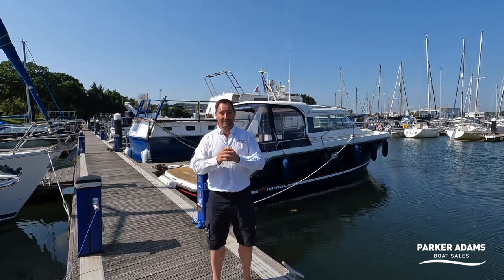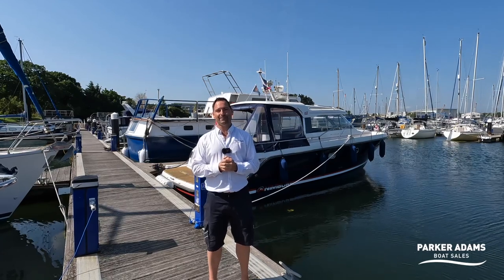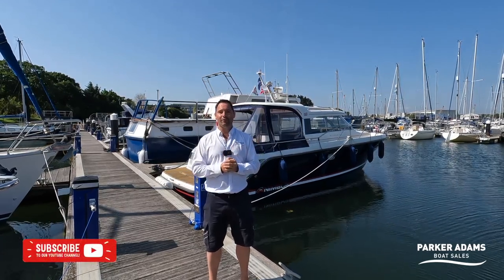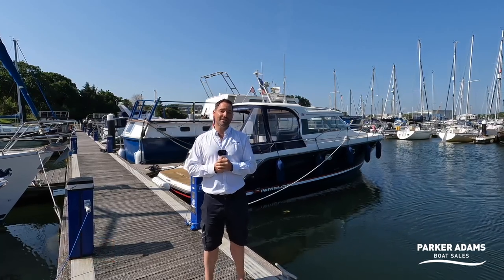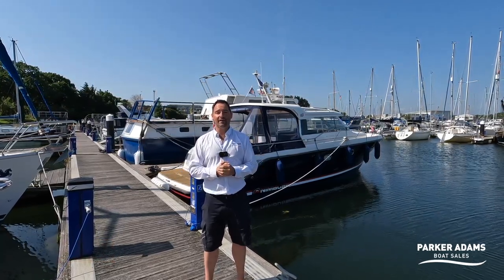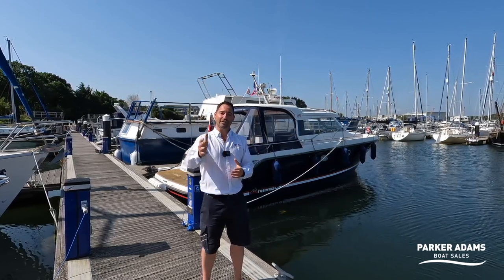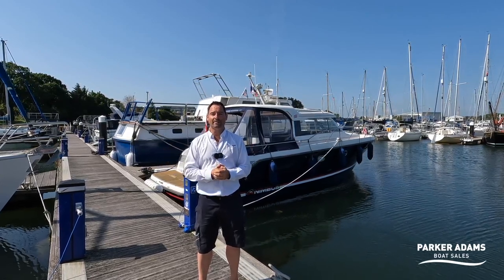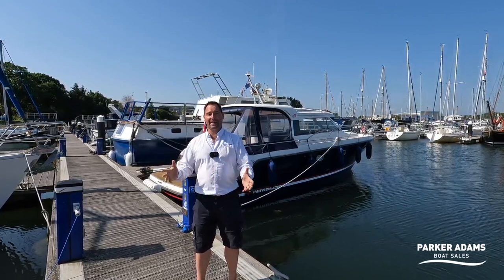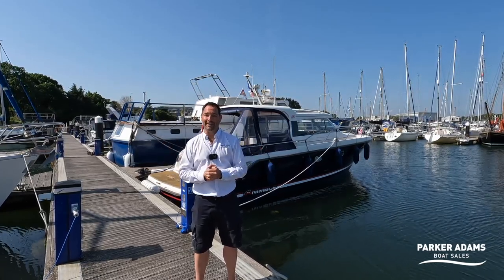This boat is absolutely in breathtaking condition and I'm really excited to bring you this boat. We're going to have a team of people working with Parker Adams to sail boats over here on the Isle of Wight. If you're coming across from the mainland we'll still be able to offer that service, probably on our Axe Par to the island. But if you want to view the boat and you're based on the island you can just meet the team down here and go straight on board.